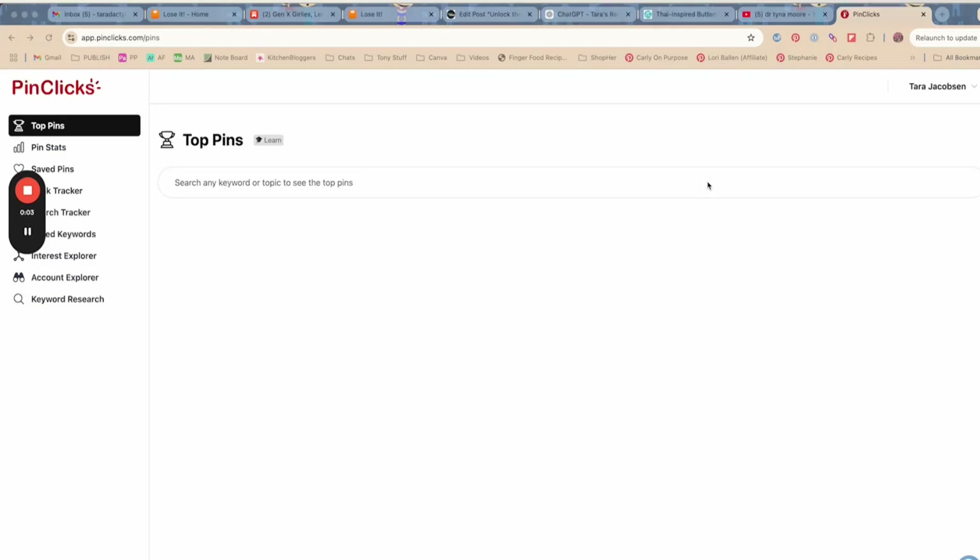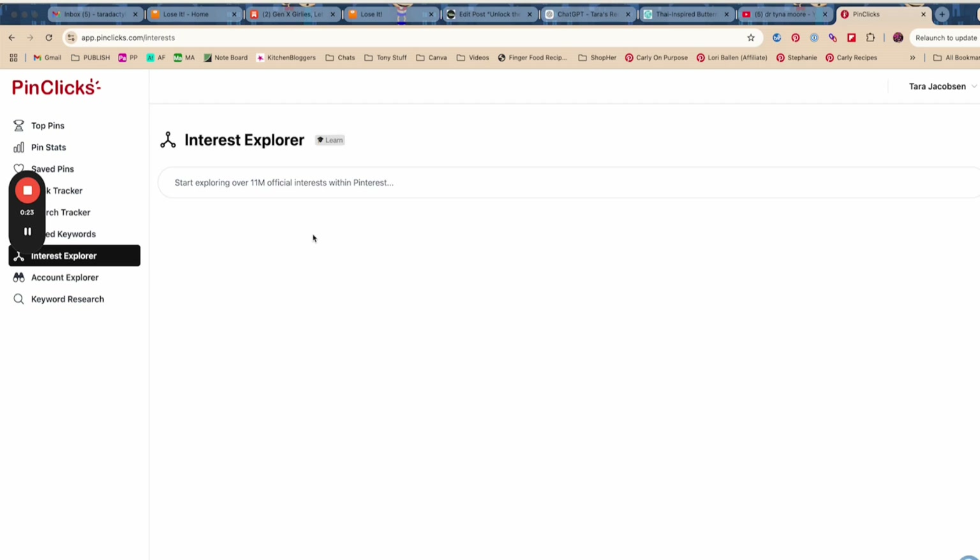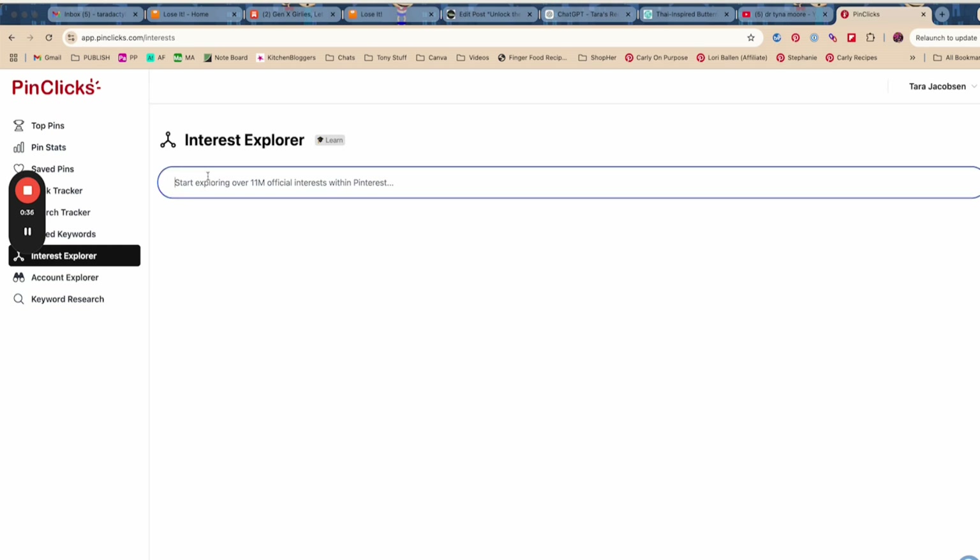Hey friends, Tara Jacobson, Marketing Artfully. I wanted to make a video today about how to find Pinterest keywords that are high-volume keywords. It's so interesting — before we never had any information about this, but now using a combination of the Interest Explorer in PinClicks and Pinterest itself giving us this data, we can find out which keywords are high-volume.